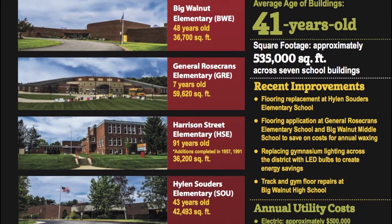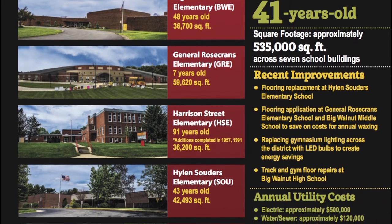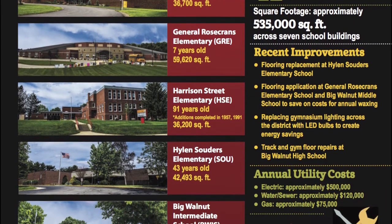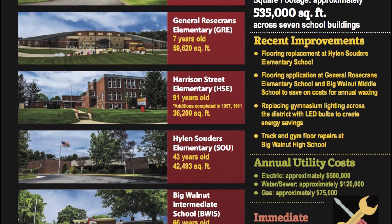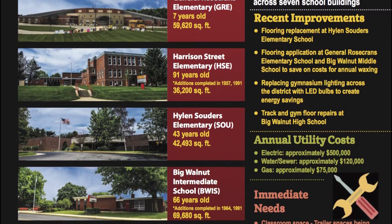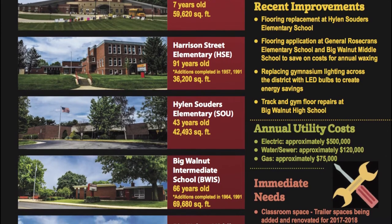As you can imagine, many of the original mechanical and structural parts such as boilers, HVAC systems, roofs, and floors have reached or surpassed their age limits. As a result, our reality at Big Walnut at this time are parts that are inefficient and costly to operate and maintain.